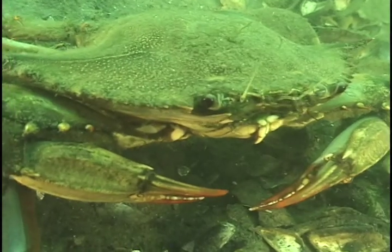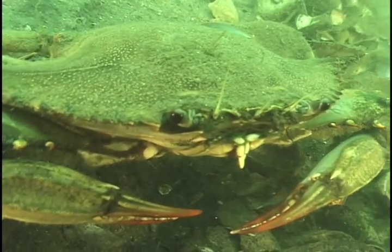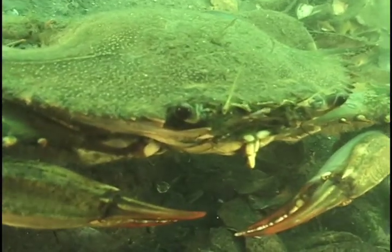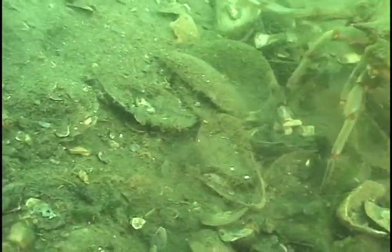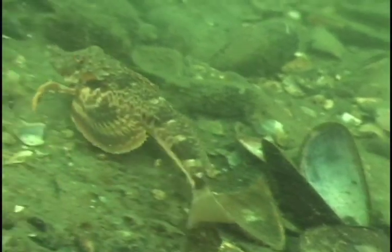gorging themselves throughout the night under the cover of darkness. Then, when the morning comes, they try to return to the cold, dark depths where they can digest the previous night's meal undisturbed. The shallow waters of the coast inhibit their ability to hide during the day. Sunlight penetrates to the bottom, exposing them for who they really are.